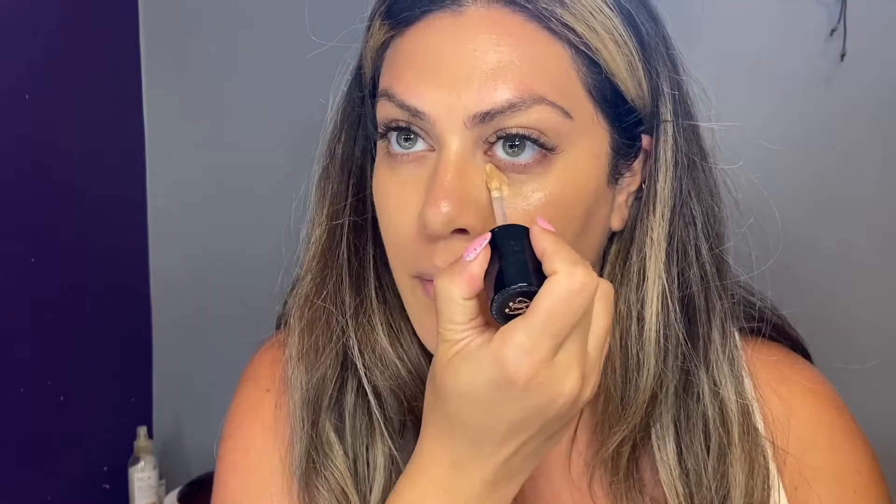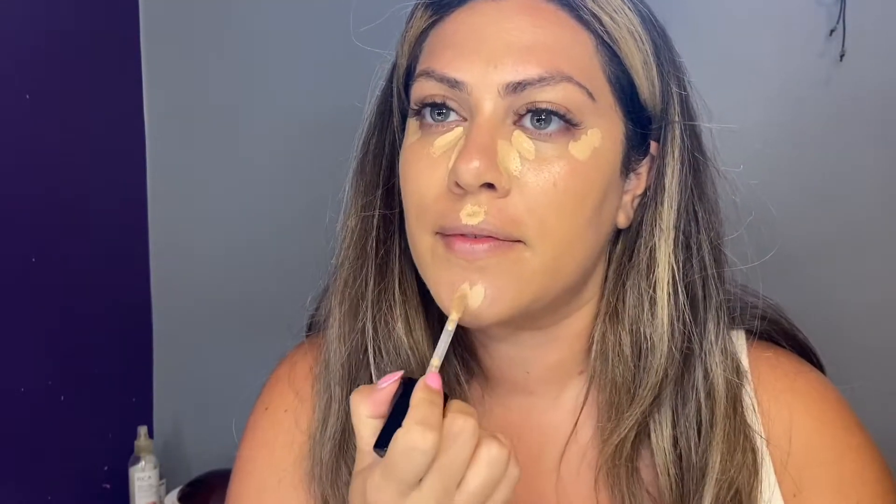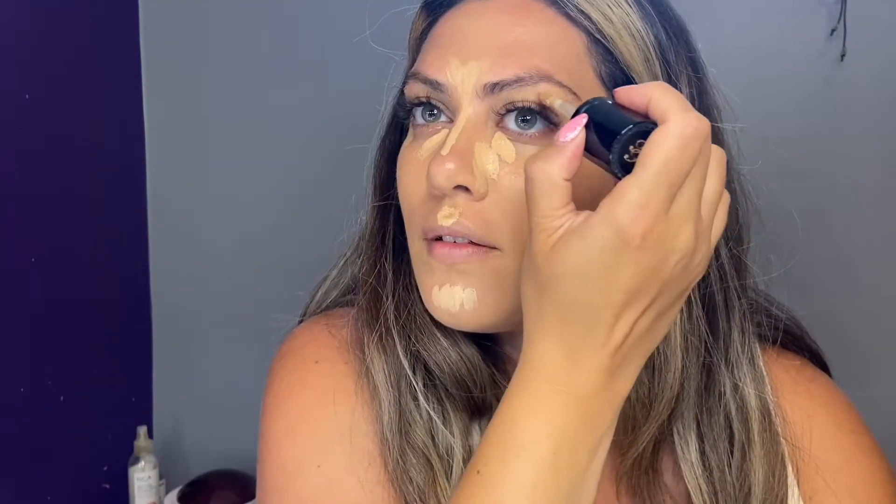I'm now going in with the Born This Way concealer by Too Faced. This concealer is pretty full coverage, which is why I'm using it to highlight the skin as well as cover certain areas on the face. I'm focusing on areas I want to highlight — the cupid's bow, bridge of the nose, under the brow bone — to bring these areas forward and emphasize them. Feel free to switch up your tools depending on the level of coverage you want. I switched over to the beauty blender for blending out the concealer.